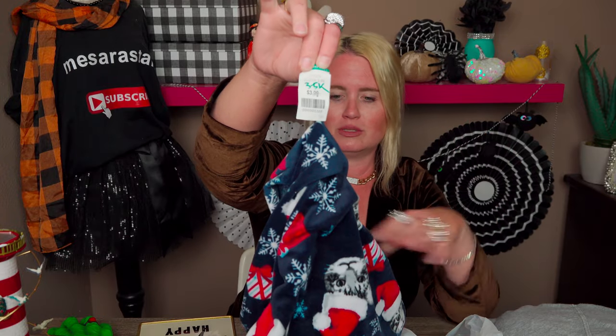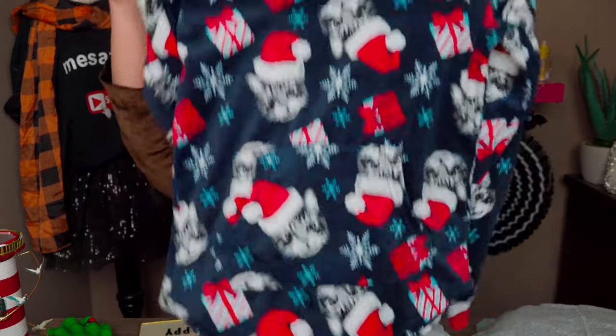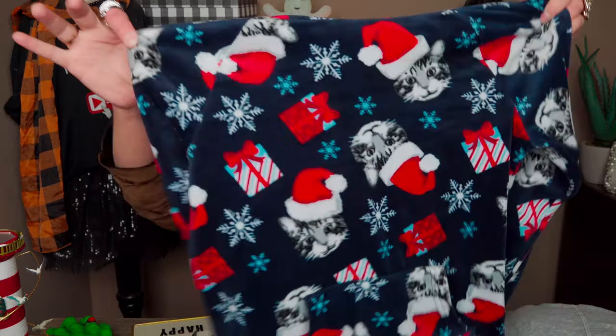I also bought this on Monday, 50% off. It was $3.99, so it cost me $2. I just love it — it's got cats with Santa hats on it and it's a hoodie with a hood, for $2! It's so precious to wear around the house or as jammies or out. It's super cute and it's got a cute little cut on the hem.